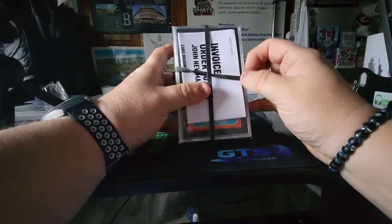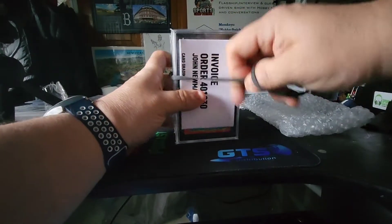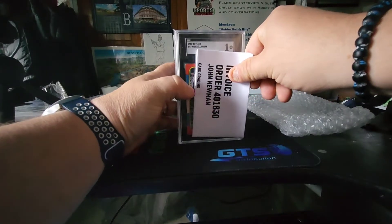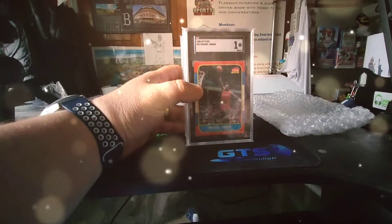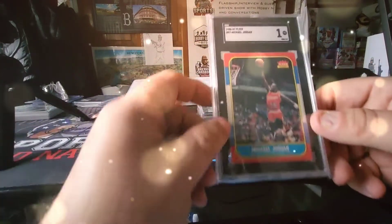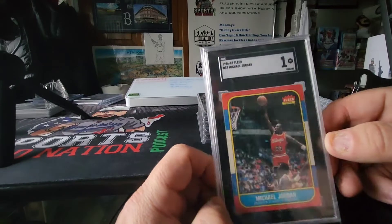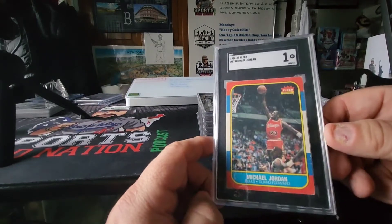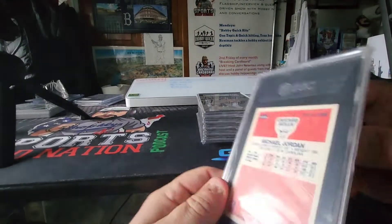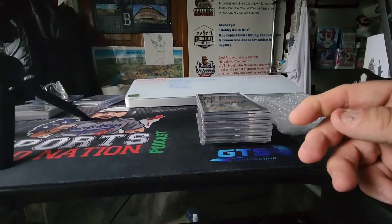The big card is on the front and it's not mine — it's a friend of mine's that I subbed. Let me take the rubber bands off and remove the invoice. There you can see it's graded a 1, but he just wanted to make sure it was legit and real. There's the Jordan rookie — that's the only card in this submission that isn't mine. Michael Jordan rookie, any way you slice it, is an iconic card.